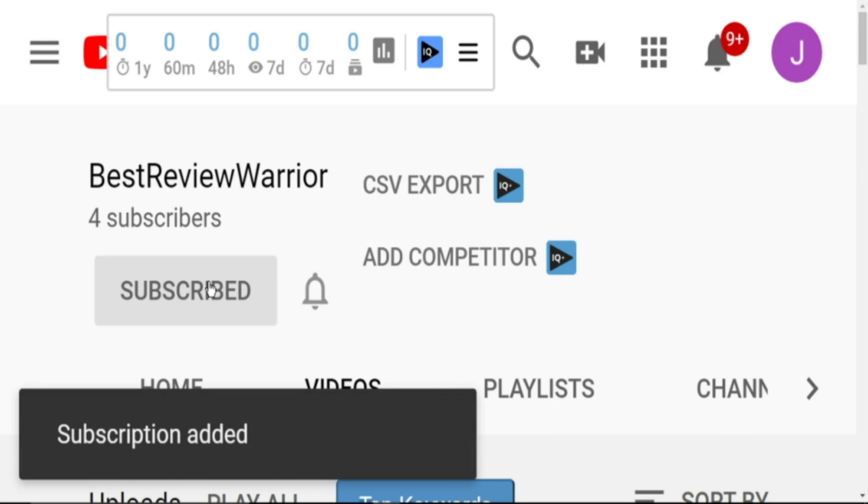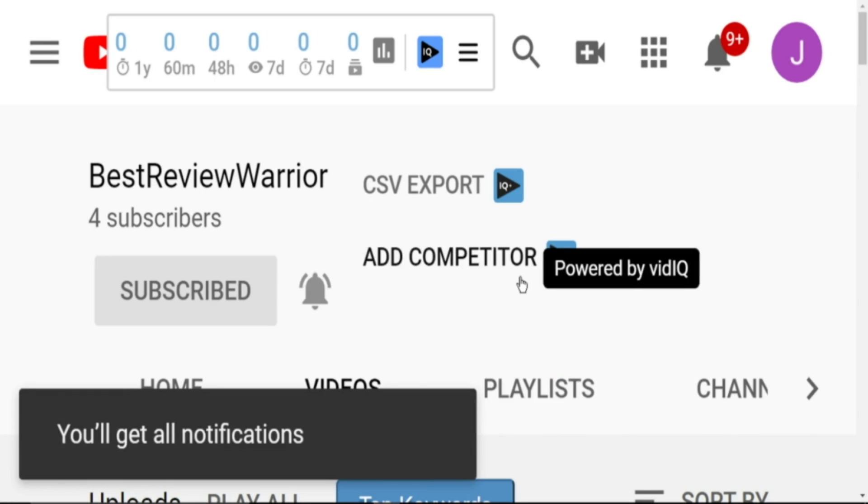Please subscribe to our YouTube channel, click on the bell notification and like this video.